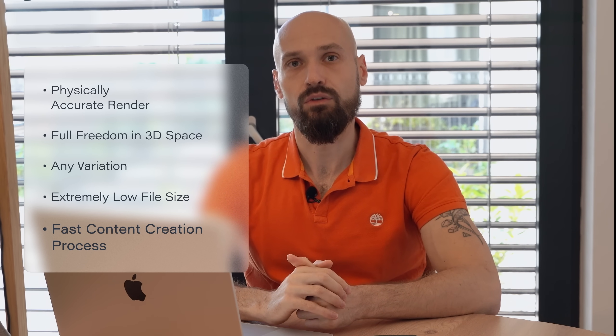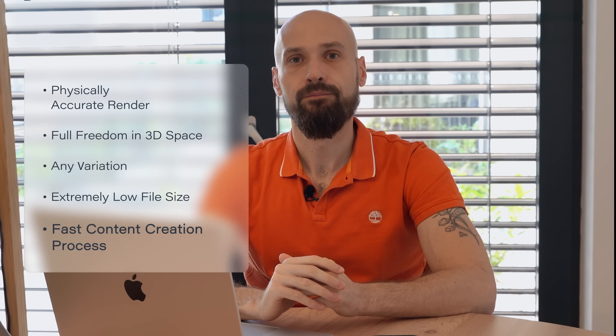The whole process of content creation is much faster and easier now, since pre-render is not required. This is a new step in Julia Online presentation — I would even say an evolution of Julia Online presentation. And you can already have this technology in your online store.